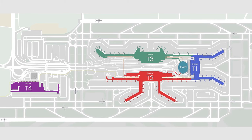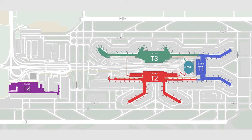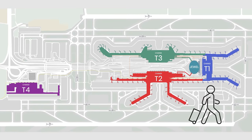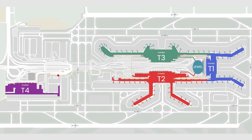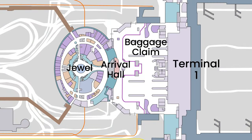Here's a map indicating the location of all four terminals and the famous Jewel. Terminals 1, 2, and 3 are the closest to Jewel and can be reached by just walking. For Terminal 4, you will need to take a free shuttle bus to reach Jewel. The nearest terminal to Jewel is Terminal 1, situated just across from the arrival hall — you can actually catch a glimpse of Jewel right from the baggage claim areas.